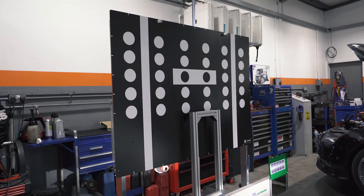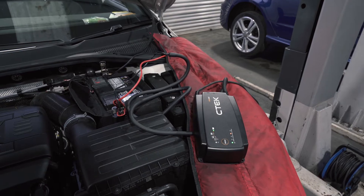It's Marcus from Fontaine. I'm here to talk to you about ADAS. We've recently invested in the calibration equipment, so just to talk you through it very simply.